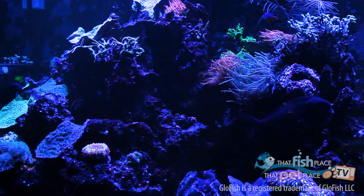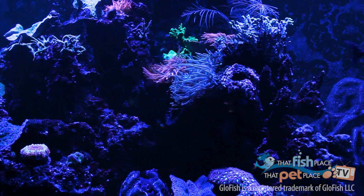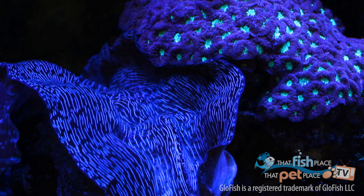Glowfish are genetically altered. They have DNA from some corals that you might see glowing in saltwater tanks, actually added to the embryos as they grow. That DNA actually becomes part of the fish and grows with them. When those fish go on to breed, that DNA is passed on to their offspring, so it's completely sustainable. It doesn't need to be done to every generation of fish.